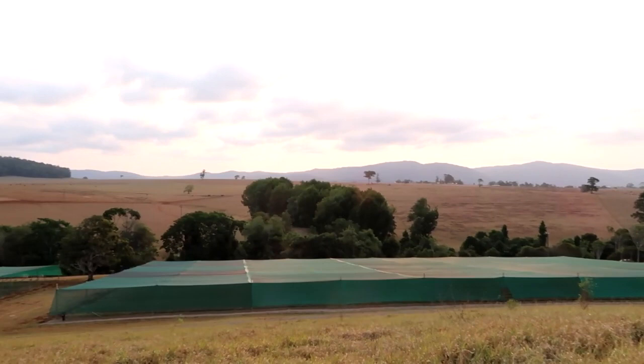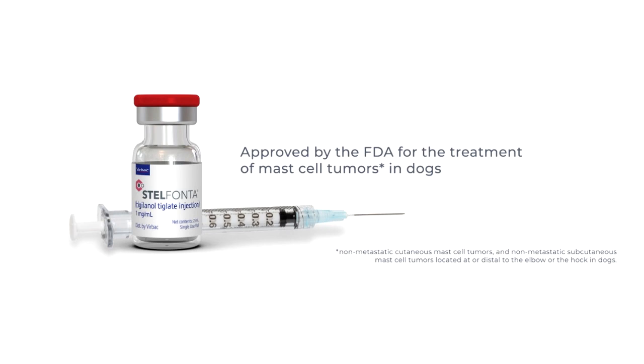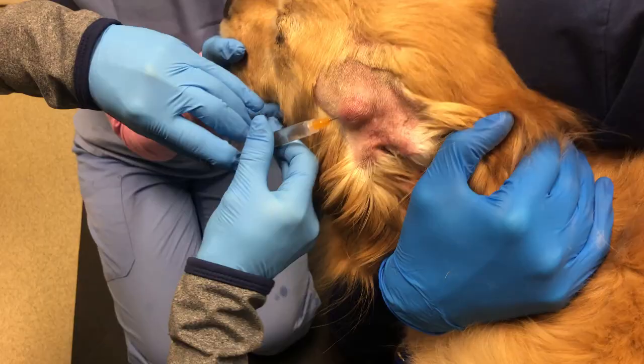Number one: what is Stelfonta and what can we use it for? Stelfonta is not a chemotherapy — it is actually an anti-tumor agent. It comes from the seed of the blushwood plant, which is grown in the rainforest in Australia. It is FDA approved for non-metastatic skin, cutaneous mast cell tumors anywhere over the dog's body. It is injected directly into the mast cell tumor instead of surgery — so it's in lieu of surgery.